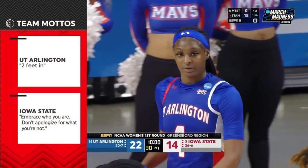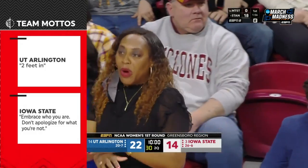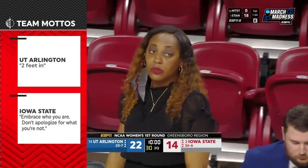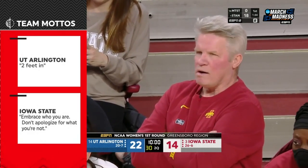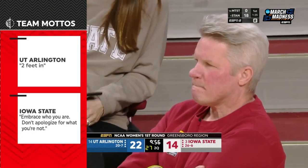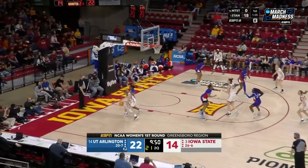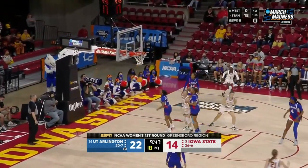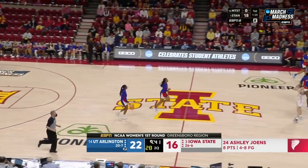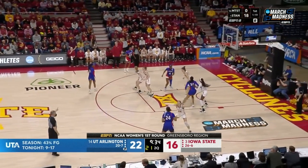Our play-night matchup here in Ames — UTA Lady Mavs in the lead after the first quarter. Sharika Wright at UT Arlington talks to her players about 'two feet in' — when you step on the court and your two feet are inside those lines, there's got to be no distractions, focused on your teammates and coaches. And for Bill Finley and Iowa State, if you know Iowa State, you've heard him say: 'Embrace who you are and don't apologize for what you're not.' He knows his team isn't as big and physical as some others, but they know what they're really good at. They design plays for each player based on their strengths.